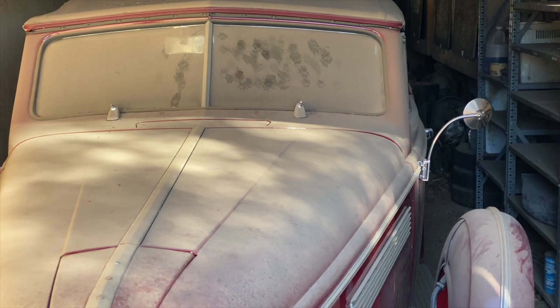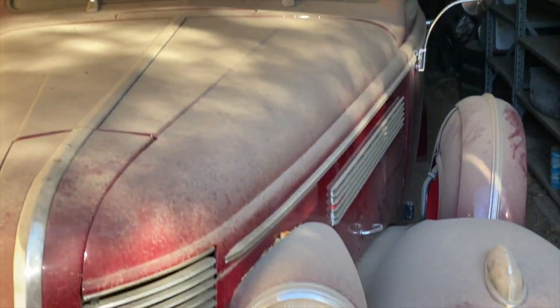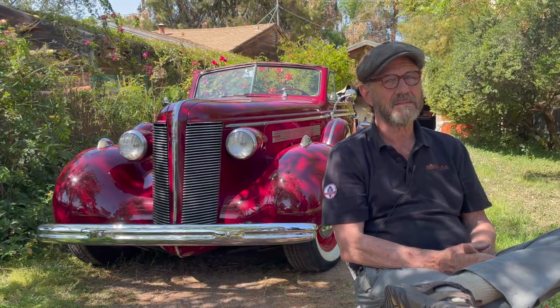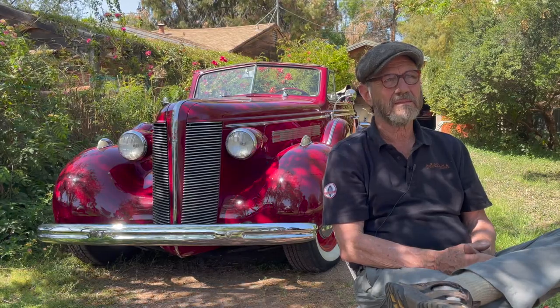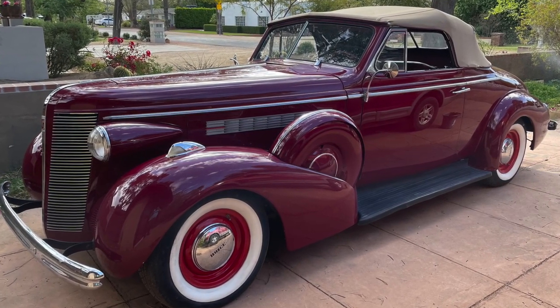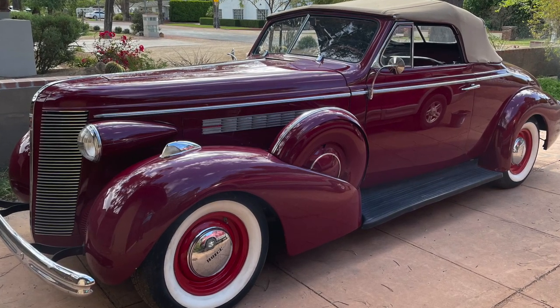We've done a number of episodes getting this car out of its dusty parking place. It's now in its beautiful splendor — it's clean and running. So now it's time to get a little bit of the history of this car. It's a 1937 Buick Century — give me a little background on how it was designed and how it came about.